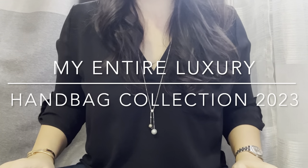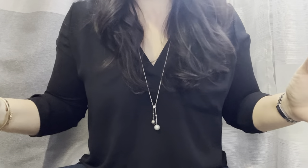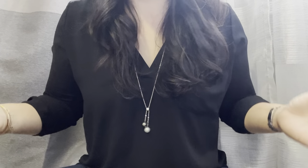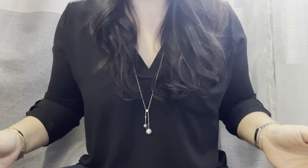Hi guys, welcome back to my channel. Today is the video I promised — my entire handbag collection video. This is one of the hardest videos to film because you have to get everything out of your closet and try to get things organized. But I know it's one of your favorite videos to watch, so I'm so happy to be doing this. Without further ado, let's get started.